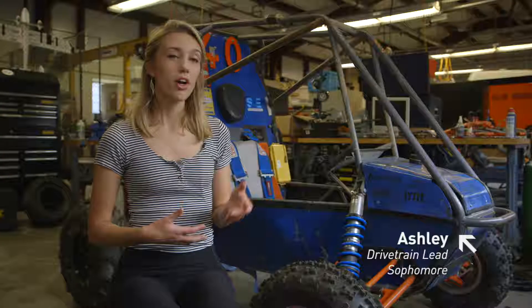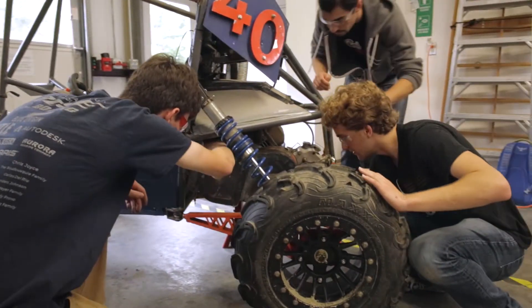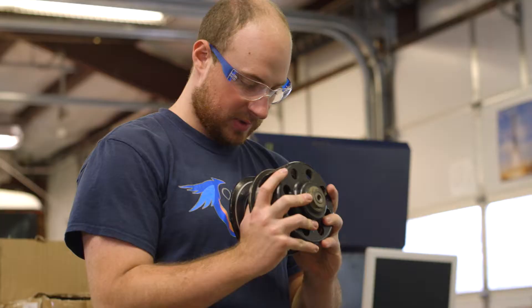We build the majority of the parts on the car. We weld the chassis ourselves. We mill our gearbox in-house out of aluminum with our own tooling.